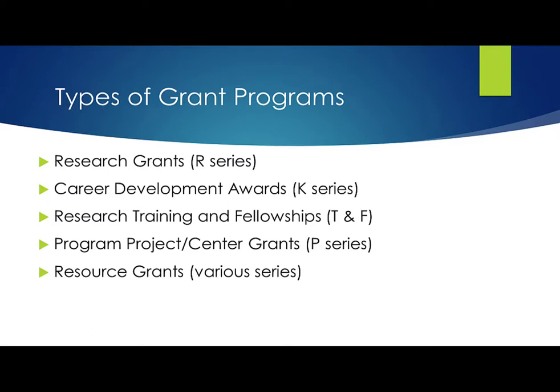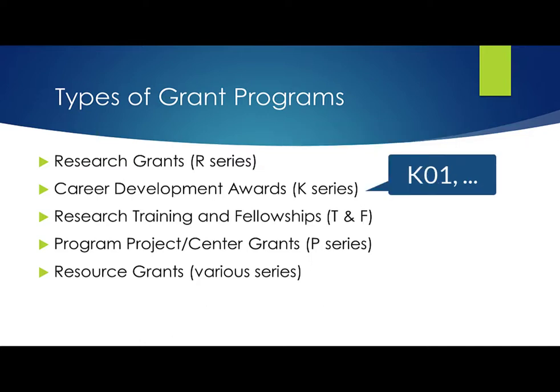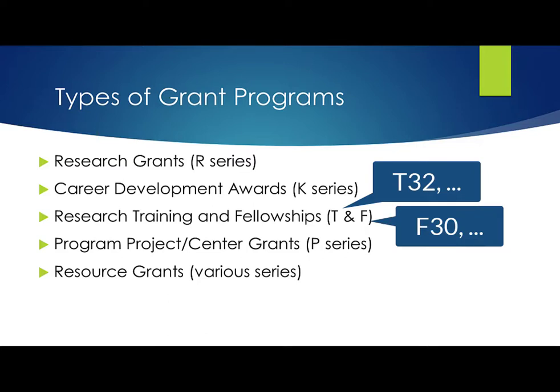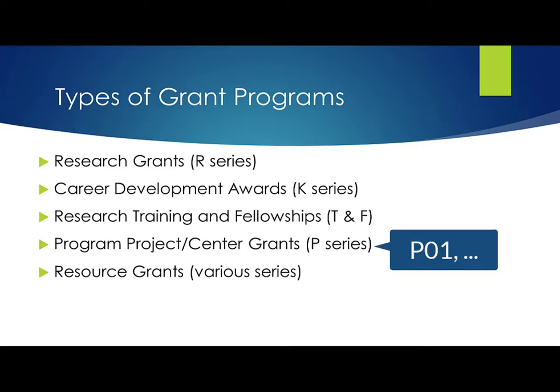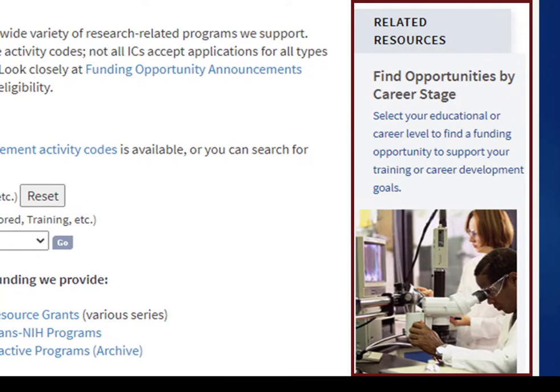Our FOAs cover a wide range of grant programs, including research, career development, training, fellowship, program project and center grants, and resource grants. We identify these programs through the use of three-character codes we call activity codes. We use the R series for research grants, with activity codes like R01, R03, R15, and many others. K01 is an example of a career development activity code in our K series. T32, an example of a training code. F30, an example of a fellowship code. P01, an example of a program project code. You can learn about these activity codes on our Types of Grant Programs page. On the far right of the page, there's a link to a handy site that helps match programs and career stage from undergrad through to established investigator.